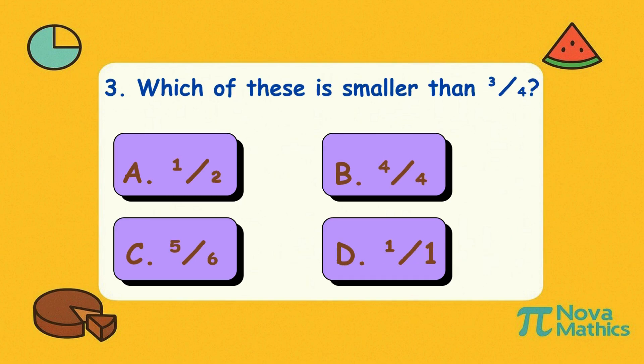Three. Which of these is smaller than three-quarters? Is it A, one-half; B, four-quarters; C, five-sixths; or D, one-over-one? Correct answer is A, one-half. Three-quarters of a cookie is big — that's like a bite and a half. But one-half? Come on!